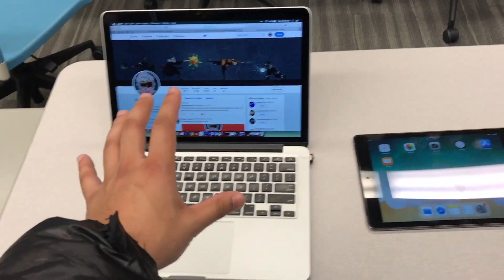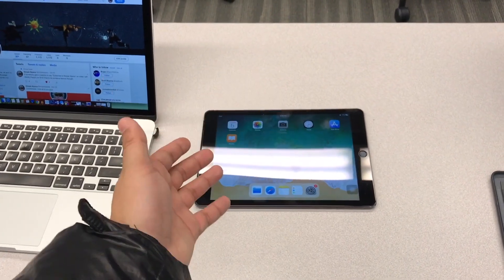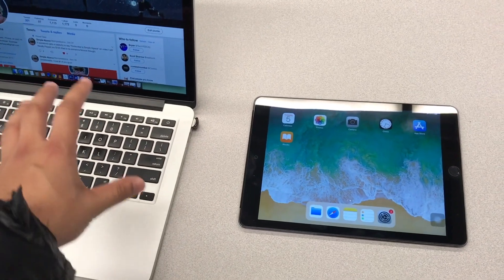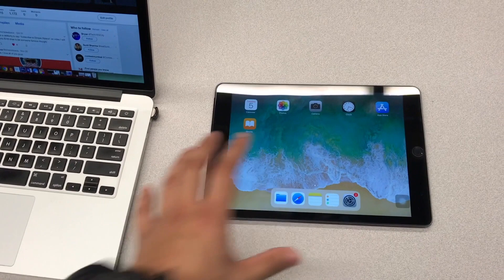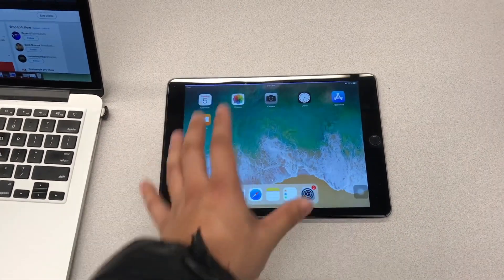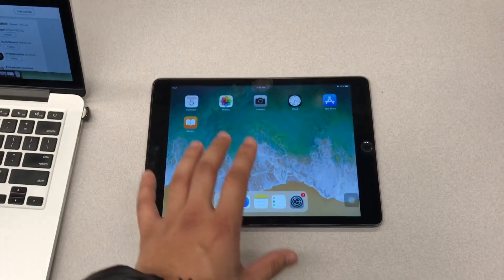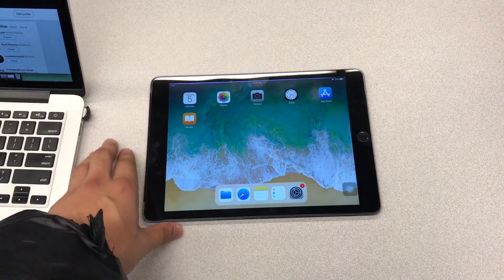The other way to look at it is the iPad doesn't necessarily take too much power to run. It has Chrome, Google Docs, and all those things — but they're kind of the light versions. You don't have Final Cut Pro, you don't have full Photoshop — you have Photoshop Lite, iMovie, GarageBand — but not Logic Pro or full Final Cut Pro. That's where the iPad really lags in terms of power and functionality.